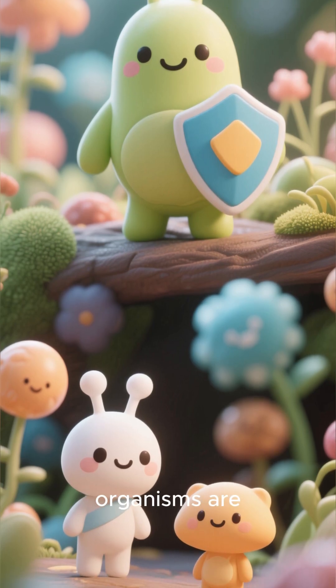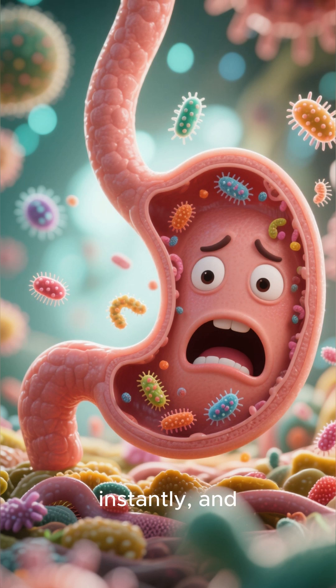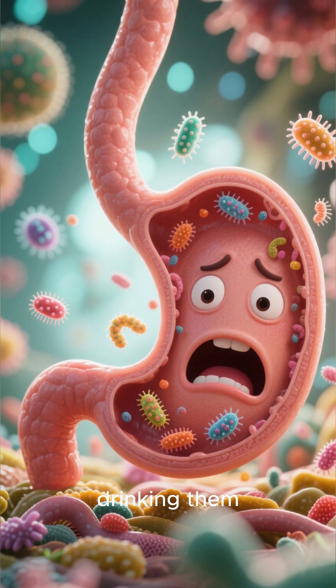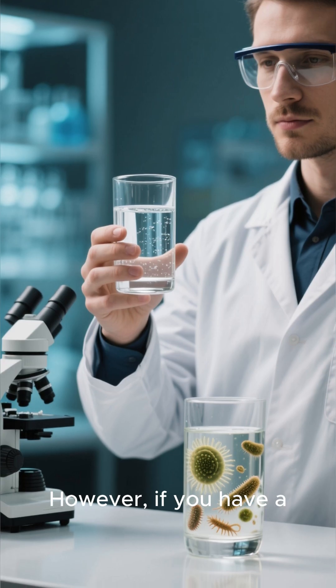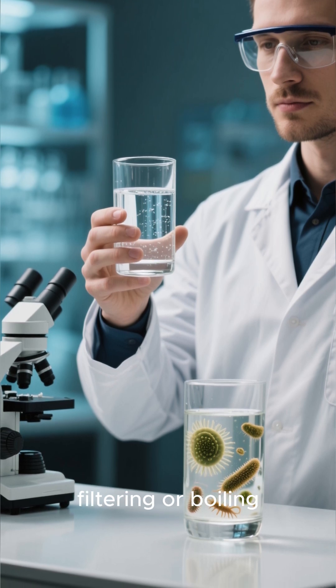Before you panic, these organisms are generally harmless. Your stomach acid kills them instantly, and humans have been drinking them forever. However, if you have a compromised immune system, doctors do recommend filtering or boiling.